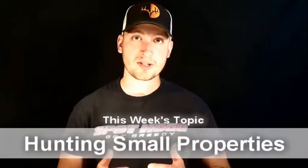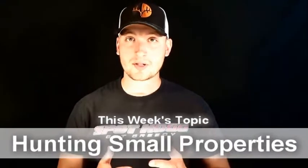Hey guys, Sam Thrash here from Fall Obsession coming to you with another weekly Tricks of the Trade. This week we're going to talk about hunting small properties. This is something that I do have some personal experience with, as for a four to five year stretch I was hunting on a piece of property that was 70 acres or less. So I got to learn by trial and error exactly what to do and what not to do on a smaller piece of land.